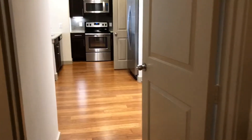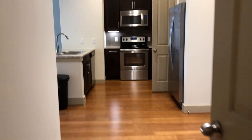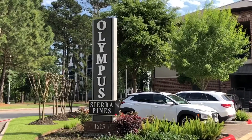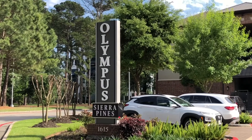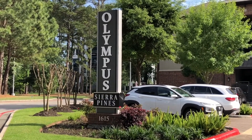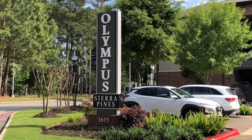And then back out into the living area. That concludes our tour. We hope you enjoyed it. Don't forget to check our website out at www.OlympusSierraPines.com — you can check out our other floor plans and even apply online. We hope to hear from you soon.